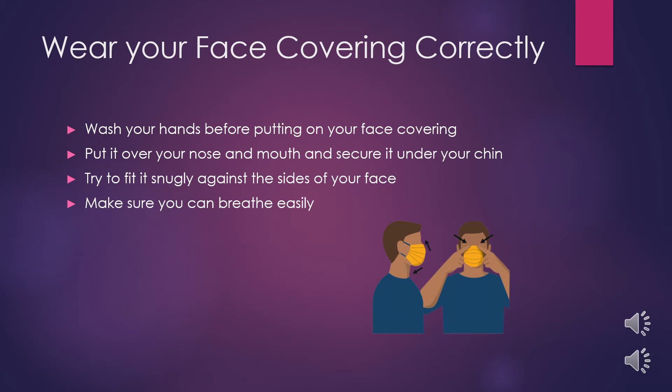If you are a student who wears glasses, try to get a mask that has a small metal piece that fits to the bridge of your nose. Fitting the mask to the bridge of your nose will help prevent condensation buildup on your glasses that makes it difficult to see.